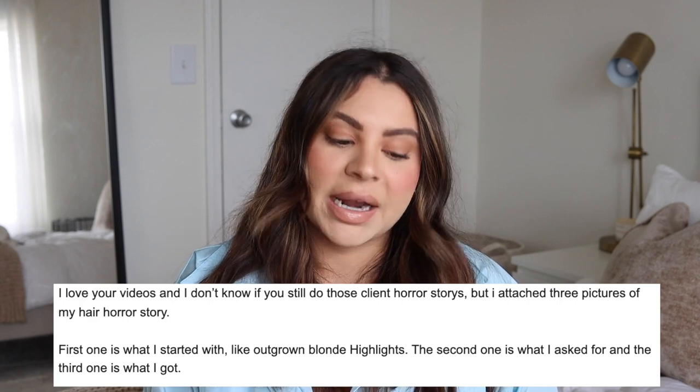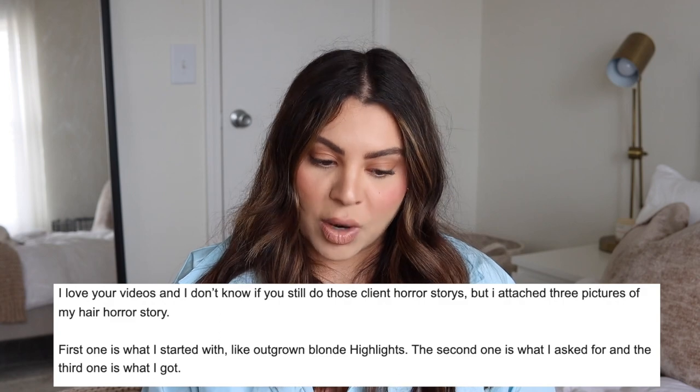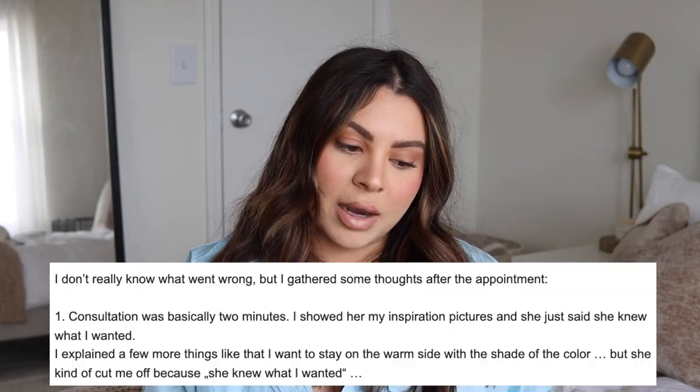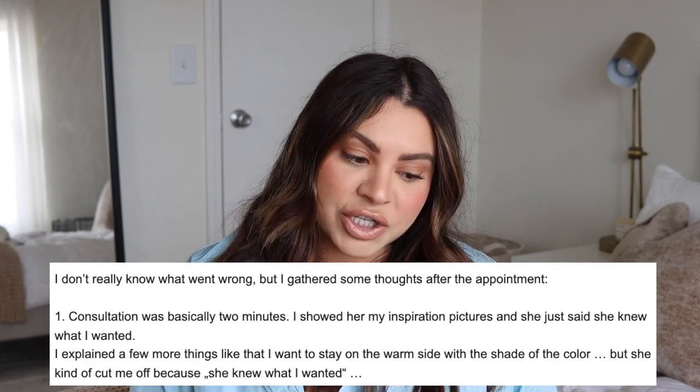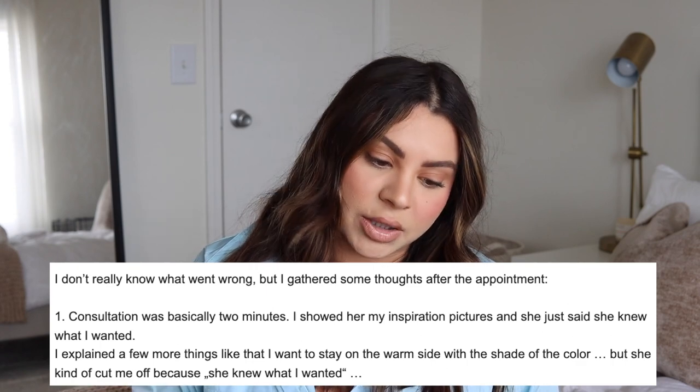On to story two. The client loves Sam's videos and attached three pictures: what she started with (outgrown blonde highlights), what she asked for, and what she got. The consultation was basically two minutes — she showed inspiration pictures and the stylist just said she knew what the client wanted. When the client explained she wanted to stay on the warm side with the color, the stylist kind of cut her off. Sam flags this as a red flag — any stylist rushing through the consultation and cutting you off is a warning sign.